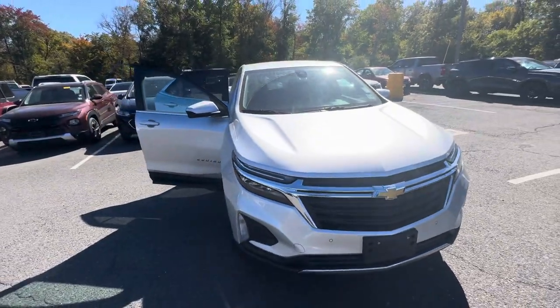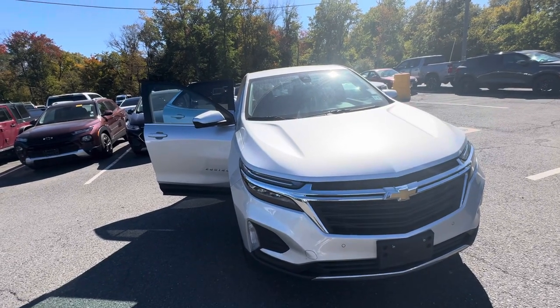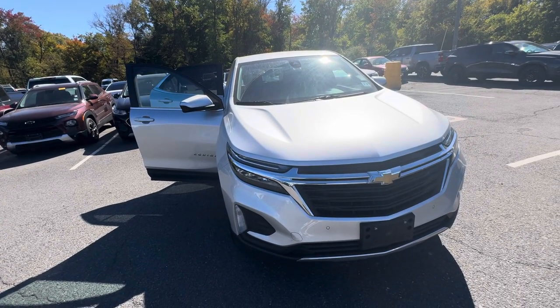I also have a couple more options. I'm going to send you another video of another all-wheel drive Equinox. I'll chat with you soon — for now, take care.